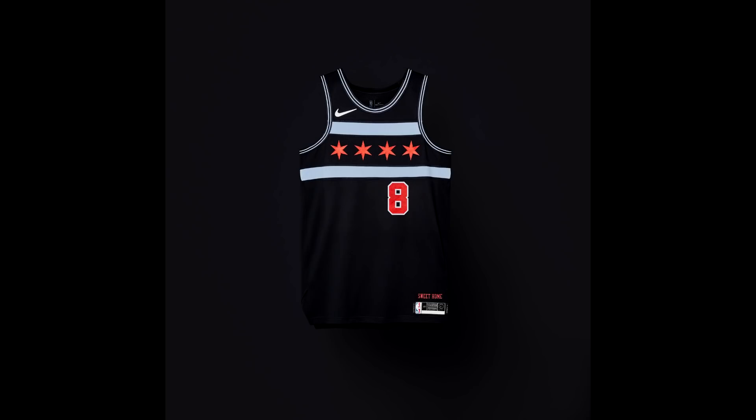For the Chicago Bulls, the jersey is all black with two stripes and a few stars, honoring Chicago's four-star city flag — typically white, but here placed on a black background. On the bottom right it says 'Sweet Home.' It's very clean and I really like it. Maybe it would look better in white, but I think it looks pretty cool.